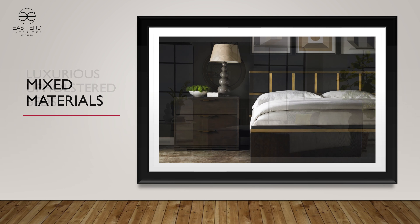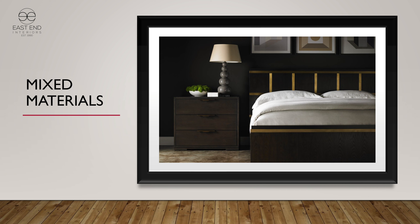Bedroom furniture too — one of the hallmarks for Lillian is mixed materials. When we show elements of acrylic, brass, iron, or some sort of other textural material, it tends to blend very beautifully with the wood. In the slide I'm showing here, the brass is a great accent to the smoky gray ash finish in the bed.